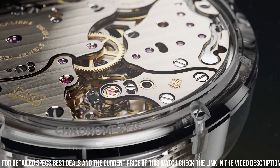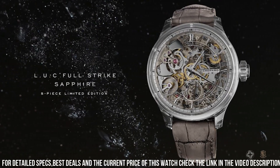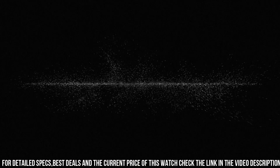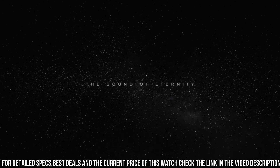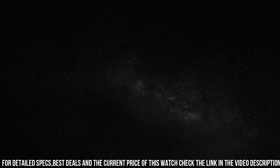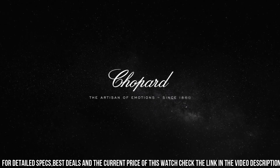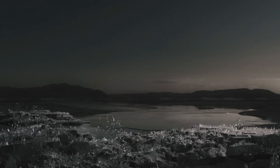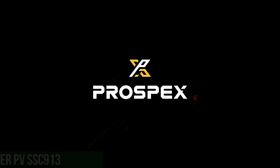Decoration on movement: nickel silver bridges and main plate, grained motif on the bridges, balance spring with Phillips terminal curve. Movement dimensions: 37.2mm. Movement thickness: 7.97mm.